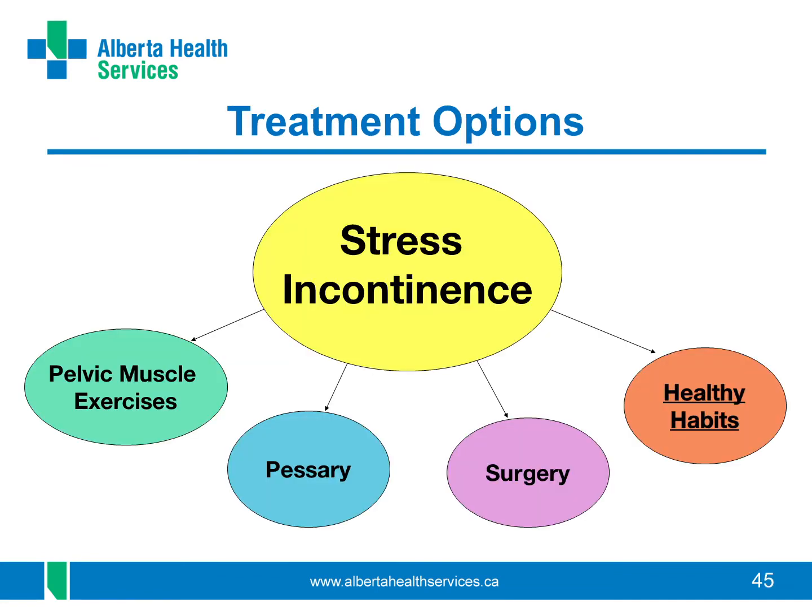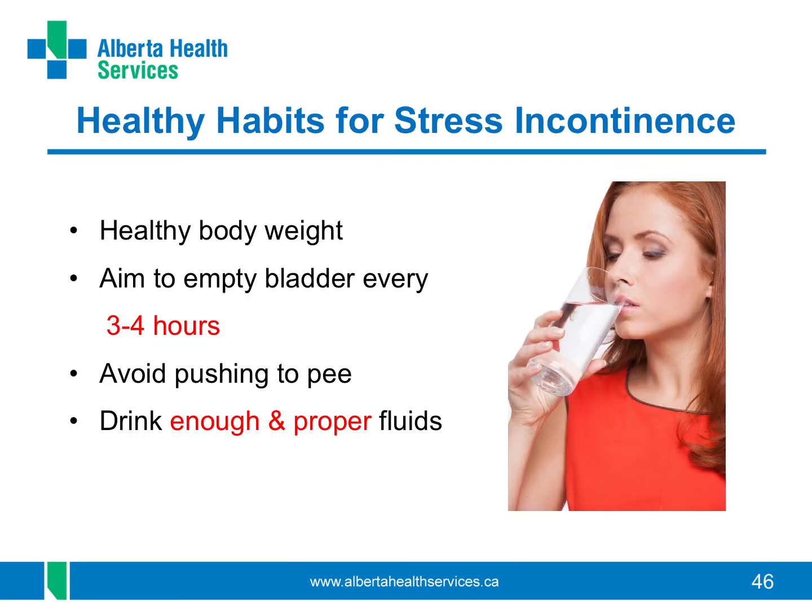Now let's talk about healthy habits for stress incontinence. These healthy habits may not completely cure stress incontinence but they are good habits to help your bladder work better. One healthy habit is being at a healthy weight — there is evidence showing that as little as 10% weight loss can help with leaky bladder symptoms. Try to empty your bladder about every three to four hours. Don't push to pee — let your bladder muscle push the urine out, so take your time on the toilet. Also make sure you're drinking enough fluids.